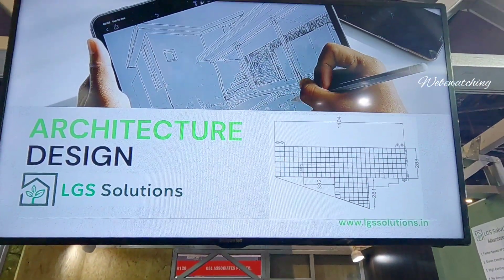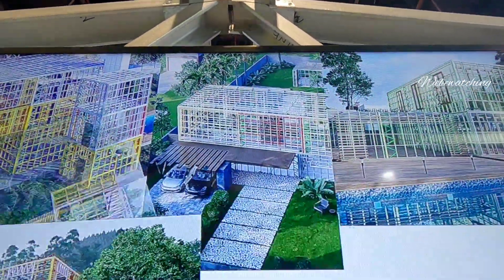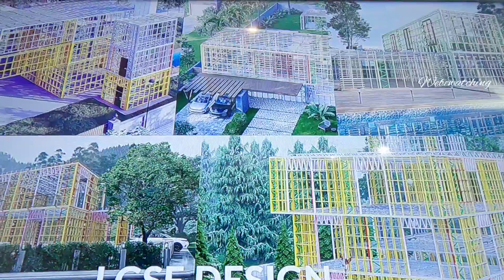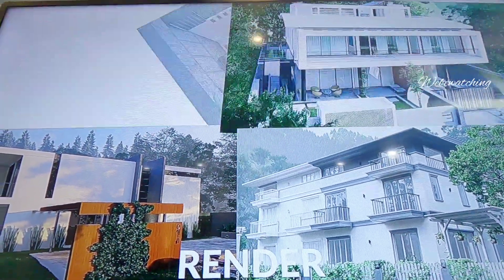We plan the process based on requirements and make the architecture design first. Then we make the LGSF design — the whole foundation and framing. We model what the framing looks like and then render it. You can see the site design depending on the material used.